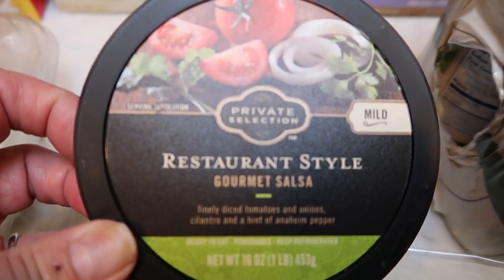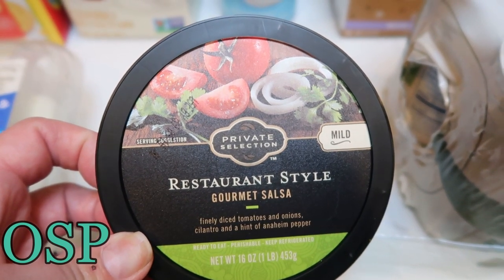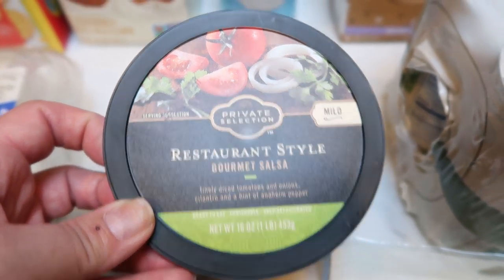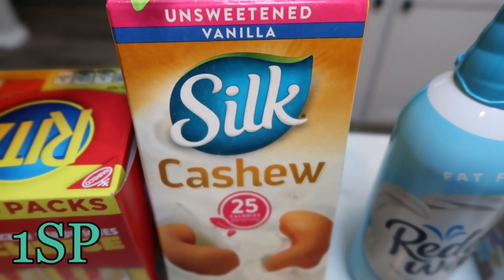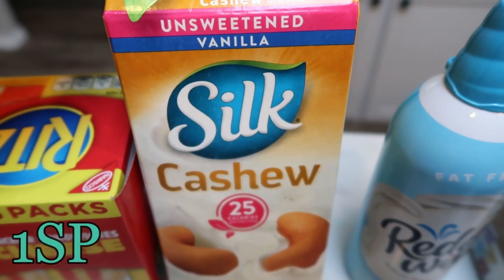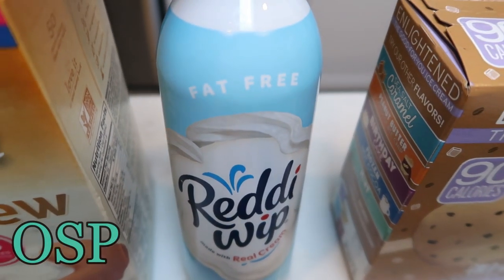I needed some salsa for an upcoming dinner recipe, so I grabbed this Private Selection restaurant-style salsa in mild. I also needed almond milk, but I've been hearing about cashew milk, so I went ahead and picked that up instead this week. And of course my staple — the fat-free Ready Whip, for my Smart Cake yogurt parfaits.